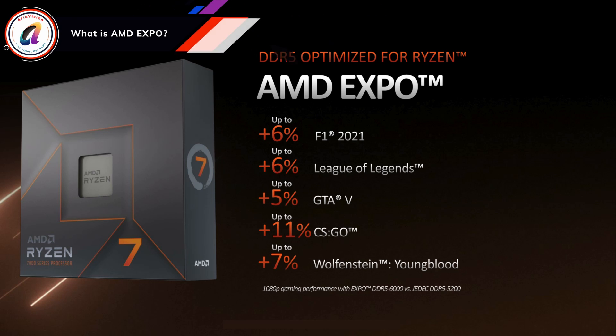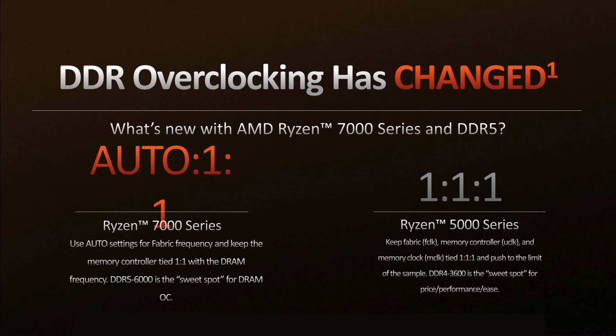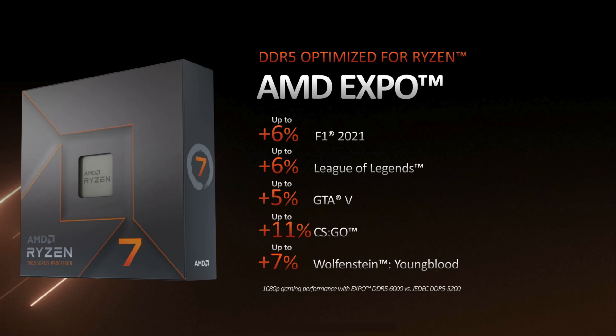What is AMD Expo? AMD Expo is short for AMD Extended Profiles for Overclocking. It represents a new type of memory profile that allows you to quickly and easily set the maximum speed for your memory. With just one click, you can set the frequency, timing, and voltages used by your memory without having to make any changes in your computer BIOS. AMD Expo may sound familiar — that's because Intel already has something similar in the form of Intel XMP Profiles, or Extreme Memory Profiles. AMD Expo was designed by AMD for its Zen 4 Ryzen 7000 lineup of processors.